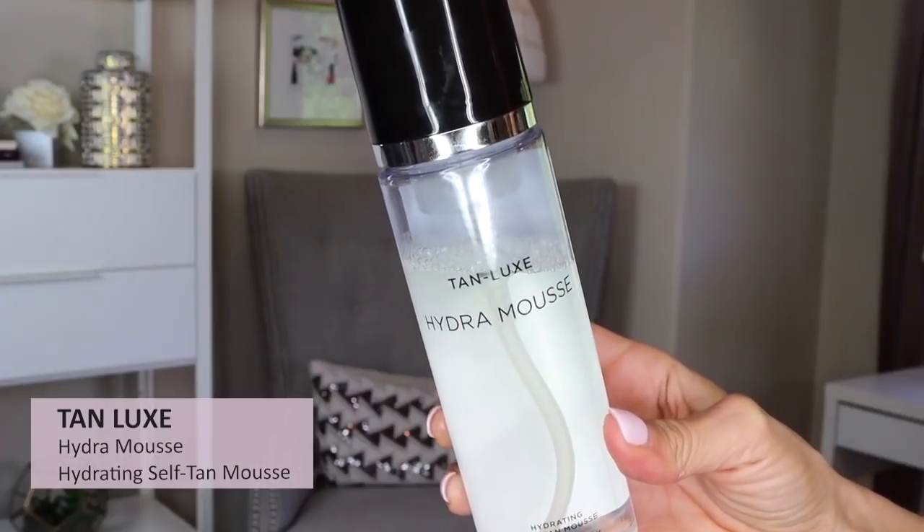The next tanning product is by Tan Lux — it's a Hydra Mousse self-tanning mousse. I picked this up from Ulta because I was looking for a clear mousse that wasn't heavily scented. It is hydrating — your skin won't feel dry or ashy if you forget lotion. You do need to use a mitt with this one. The color develops pretty quickly — in a couple hours you see color. On me, if I shave and exfoliate, it lasts about four days. I have the Light-Medium shade and really love this.